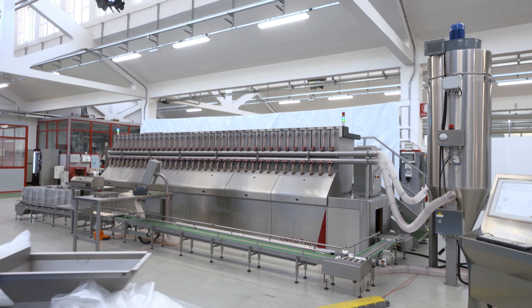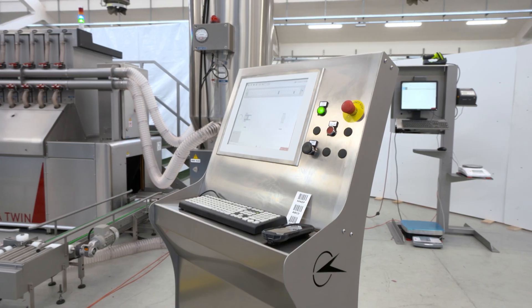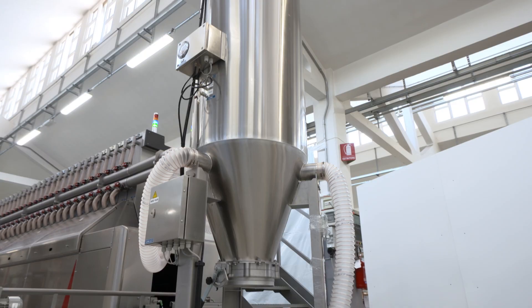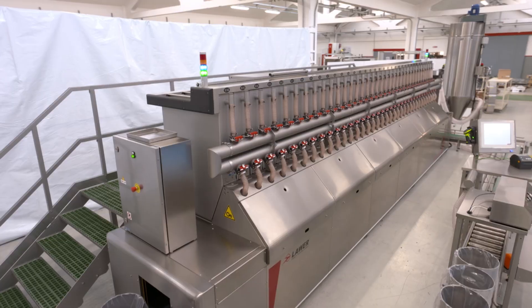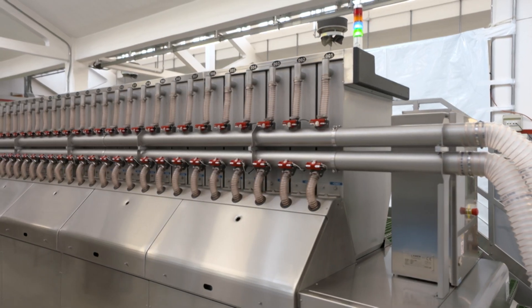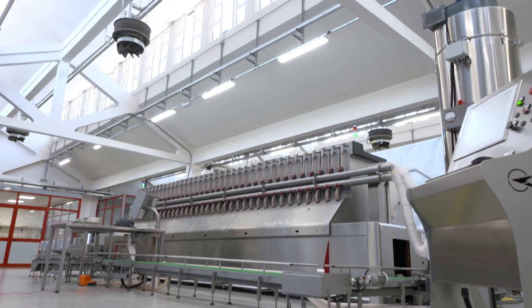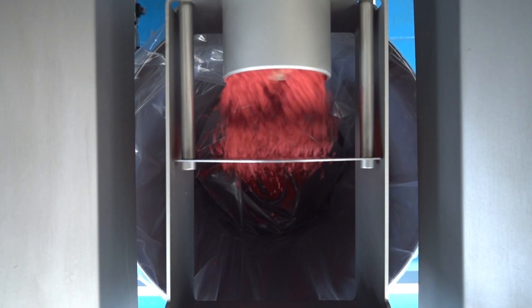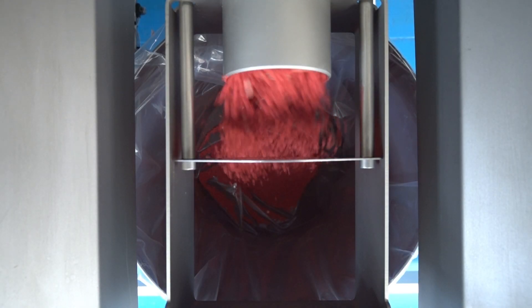Unica Twin is an automated dispenser of powder products for the preparation of batches for various industries such as technical rubber, plastic, food, paints, and chemicals. Unica Twin permits automatic preparation of the production batches guaranteeing efficiency and a series of advantages such as precision,